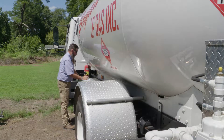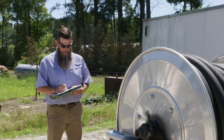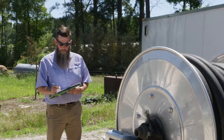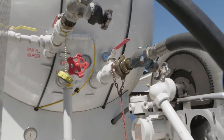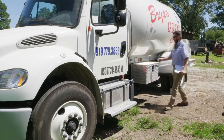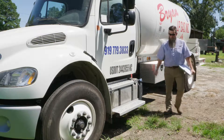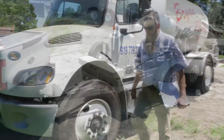In some communities, weights and measures inspectors are also responsible for keeping delivery trucks themselves safe and in compliance. Truck inspection includes a variety of checks to ensure the delivery hose is in good shape and emergency shutdown devices are operational.